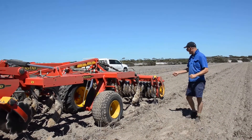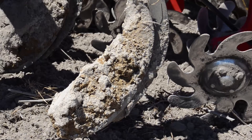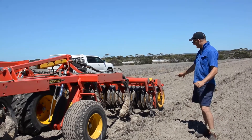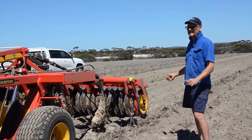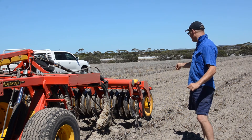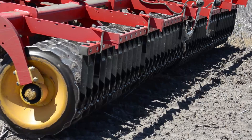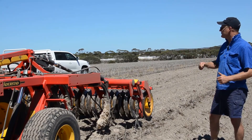Then after the three rows of tines we have these little star wheels — I call them that because the tines actually leave a fairly decent furrow in the paddock, so the star wheels close in the furrow and do a bit more mixing of the surface soil. Once that's been through, we come back with these press wheels or consolidation rollers, which just pack it all down nicely and leave a good smooth surface. We can adjust the pressure on those as well.